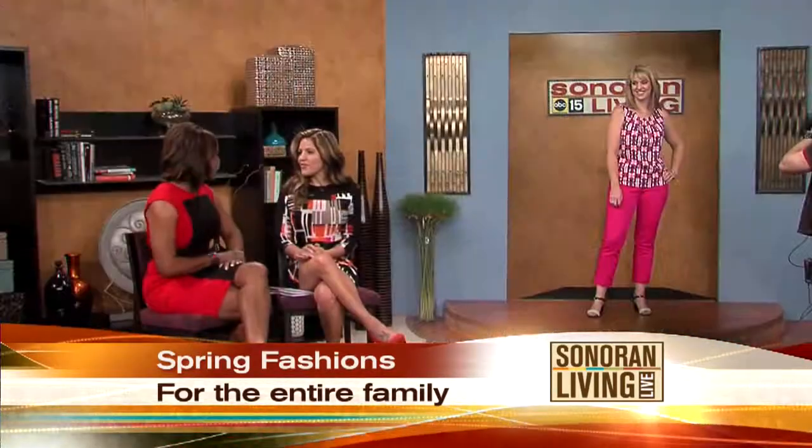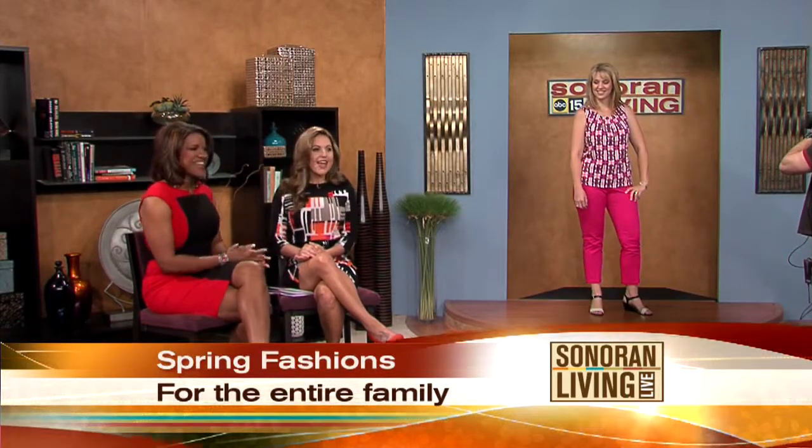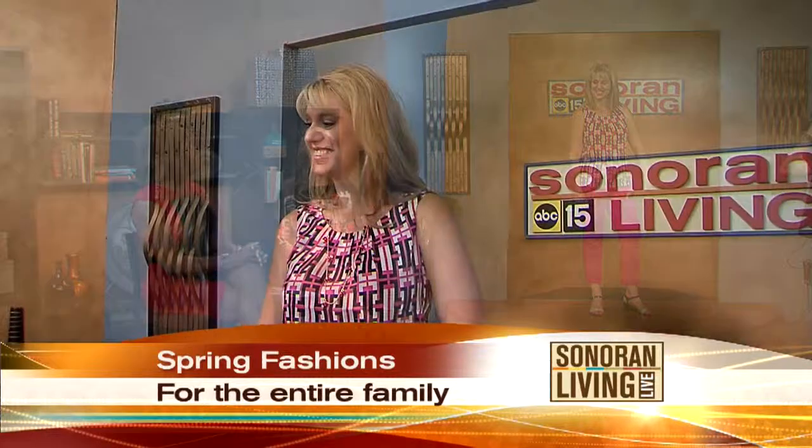And it always starts with the mom — mom has to look sharp. If mama's not happy, nobody's happy, right? We brought the whole Sunshine family here today, and they really are the Sunshine family. I love it. And they're all adorable, so it fits their name. We're going to show you all the fashions that you can get out at the Outlets at Anthem for the special weekend, starting with mom — this is Kelly Sunshine.